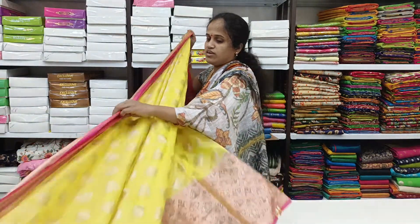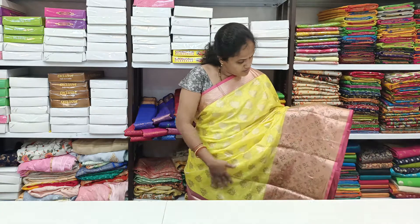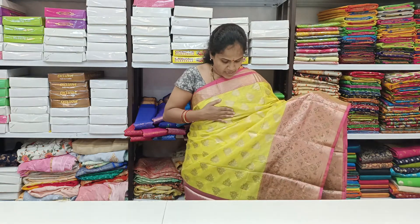The first color is yellow with pink color combination. Yellow with pink color combination border. The border is color mixing. Middle color combination.